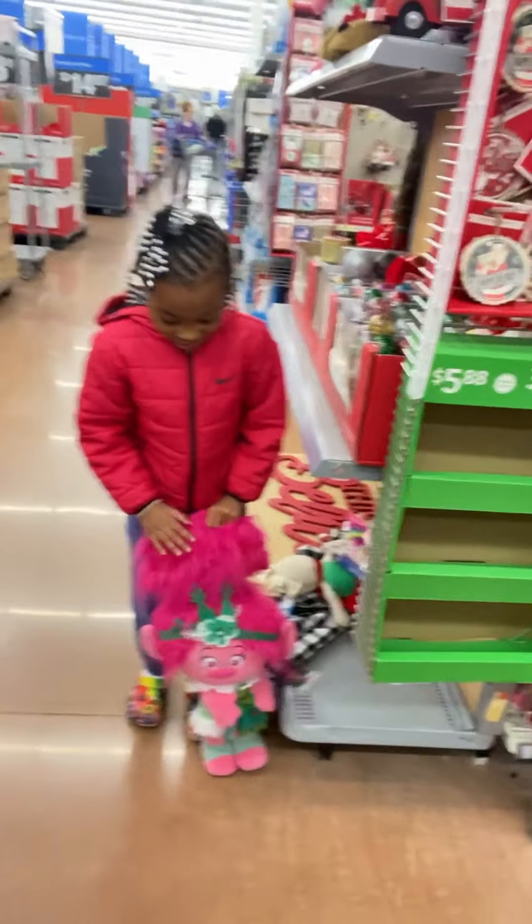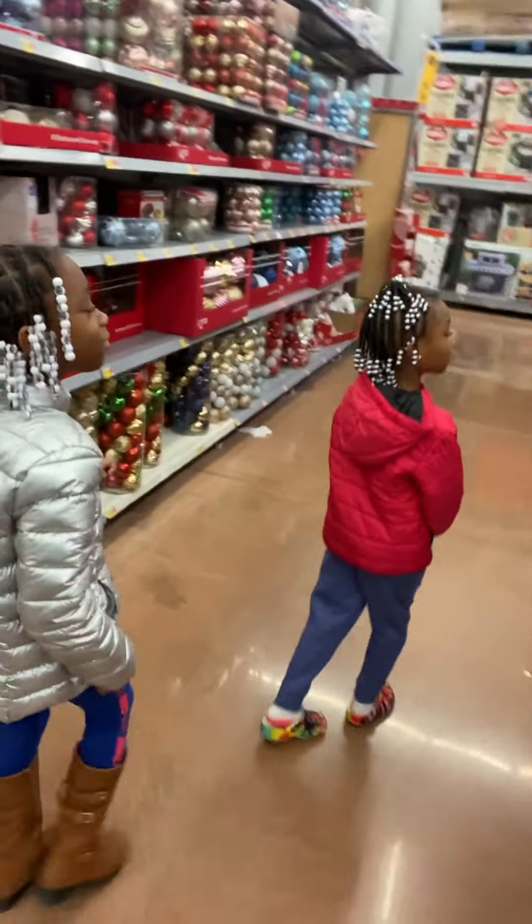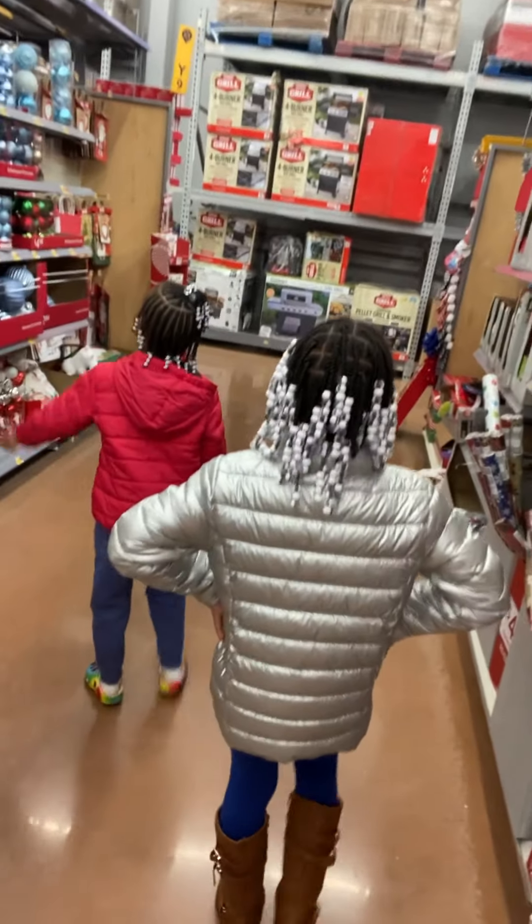We need to find some black, silver, and white decorations, and we need stockings. We don't have stockings — we have some from last year, but we don't want those because they were decorated and we're not going to use them again. We still haven't even found a cart. We need ornaments, stockings, and a tree skirt.